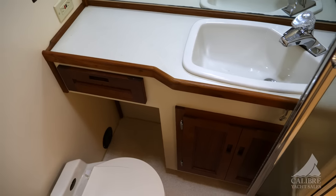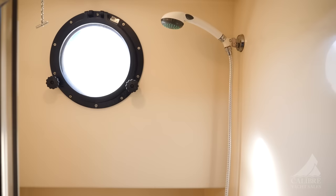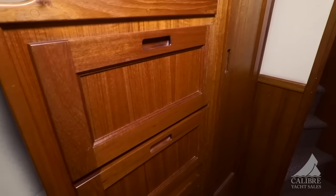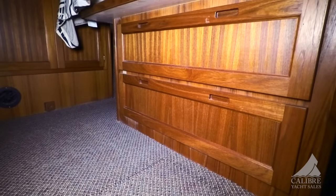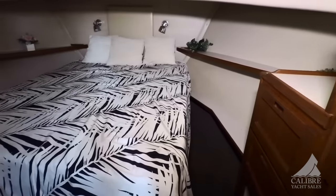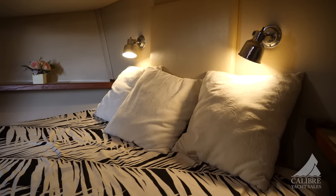Here is your master head with vacuum flush toilet. Look at this — a separate shower so you don't get water all over the head, and an opening port to keep ventilation in the shower when you're in there. All the comforts of home. Right here we've got your hang-up locker, a bank of three drawers on your starboard side, and a double hang-up locker on your port side. Big drawers underneath the bed for tremendous storage, and shelves for books and jewelry perfectly located for when you're turning in.